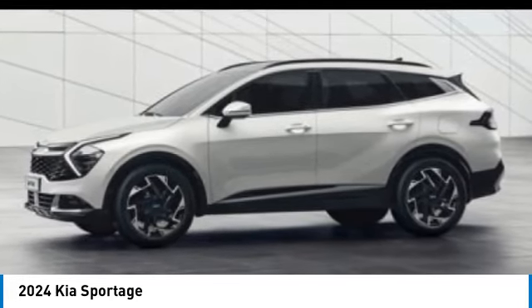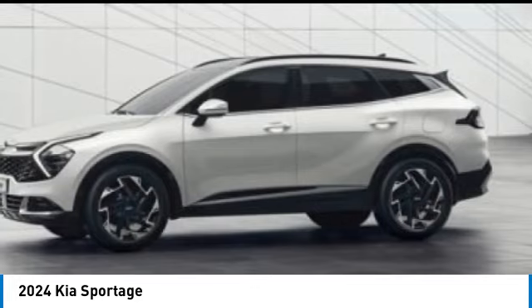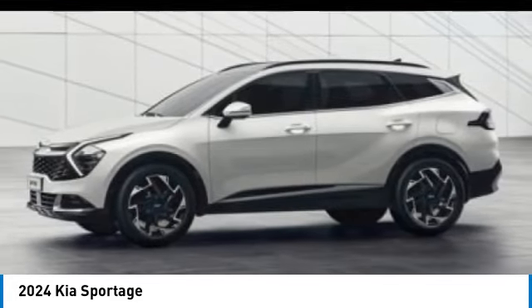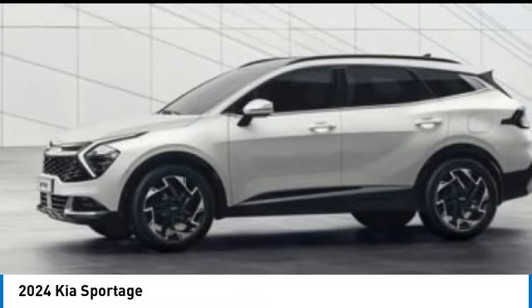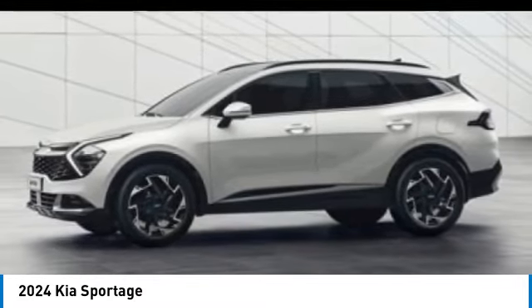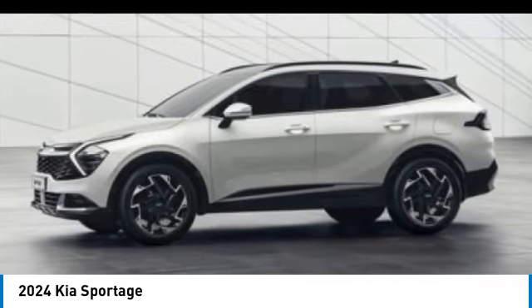Electronic stability control, alloy wheels, rear spoiler, power lift gate, brake assist, fog lights, four-wheel disc brakes, navigation system, heated steering wheel. If you like it online, you'll love it in your driveway. Take it for a spin today.